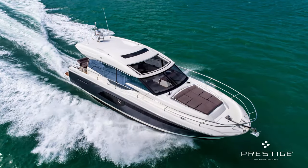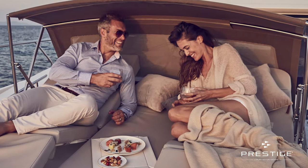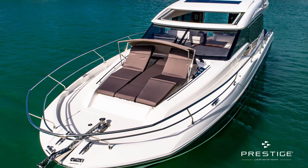The 520S has great exterior spaces. We have a big foredeck area there with sun loungers that are built in, so you can really configure that as you wish, along with a sun canopy that can keep the sun off of you and make that forward area into a really nice place to hang out, read a book, take a nap, do a little bit of sunbathing.